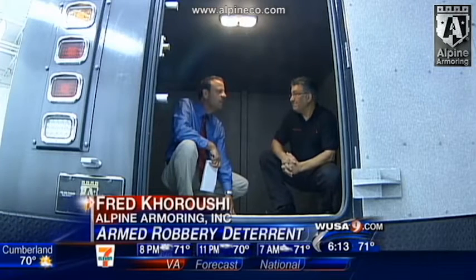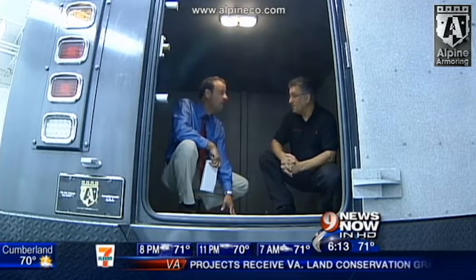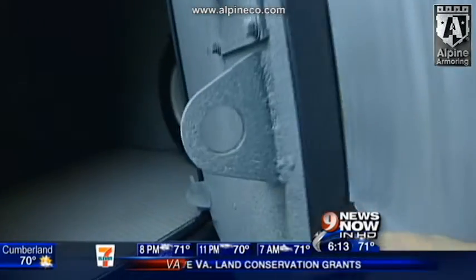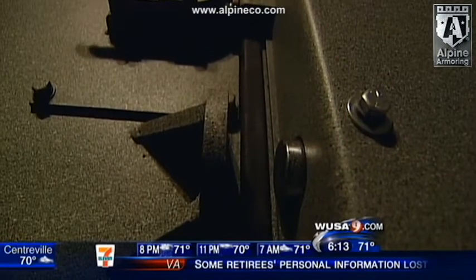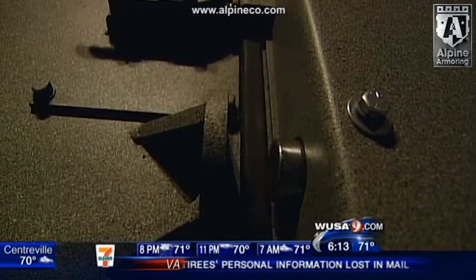How much money could you fit in here? You could do a billion. A billion dollars in here? In here. We have two hinges — hinges on the outside, hinges on the inside. If, for whatever reason, you're attacked and they get a hold of your hinges on the outside, you can deploy a deadbolt system.